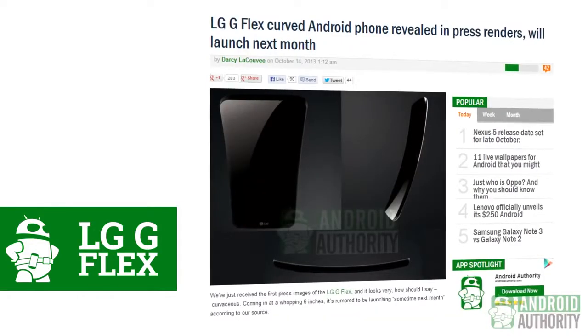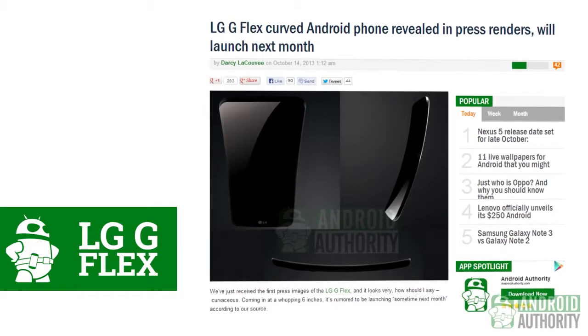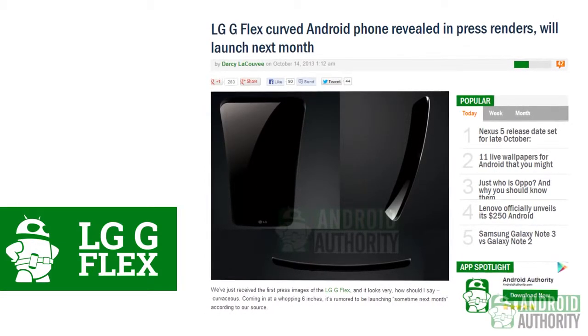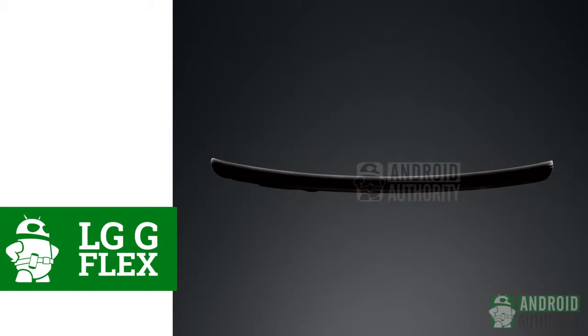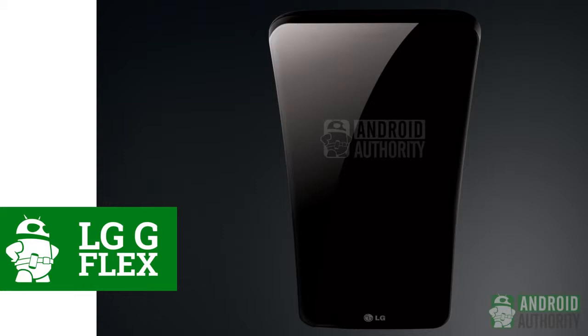Our next story deals with the new curved screens craze, and deals with LG, whose press render of the G Flex was just released. There isn't a whole lot of information regarding this phone other than its nice curve that goes from top to bottom, but we can expect it to have the best in current processing power. What we can discern from the press render is that the button layout is probably going to be similar to the one from the LG G2, where all of the buttons were on the back. We're excited to see what features this new phone by LG will bring, especially in comparison to Samsung's own offering, the Galaxy Round.